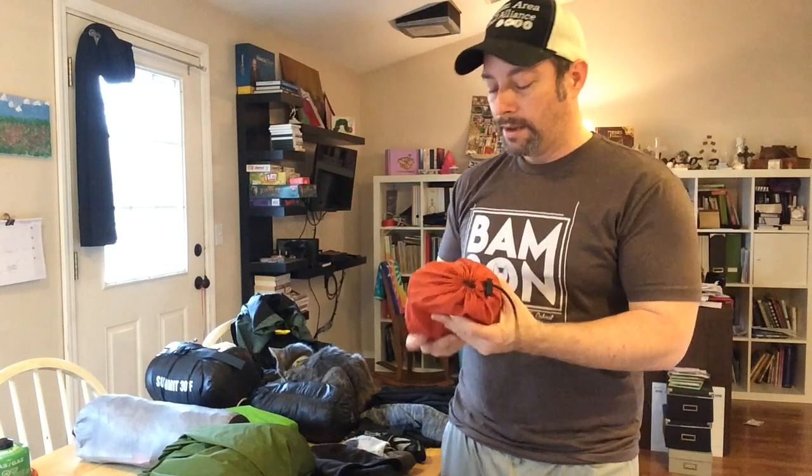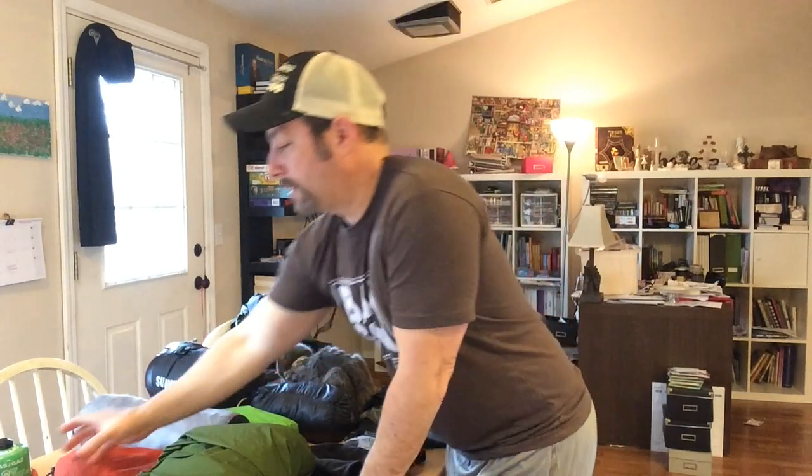My first-aid possibles pouch had everything needed to treat wounds and feet — suntan lotion, bug spray, ibuprofen, and more. It's on the heavier side, but I like to be prepared when it comes to toiletries and first aid on the trail, because you never know what's going to happen.